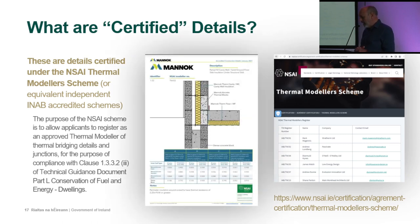On a certified detail, look for the NSAI stamp indicating certification and an NSAI reference to the person who did the analysis — the same person on the register. Anyone on the register pays a fee, is audited, and their details are validated by NSAI. This means you can be certain that the psi values and fRsi values published in the table at the bottom of the detail are reliable for the various u-values of the flanking elements.